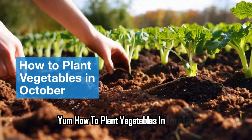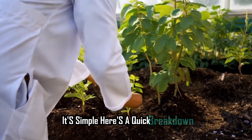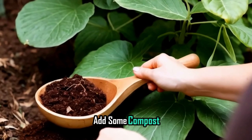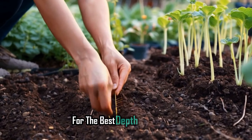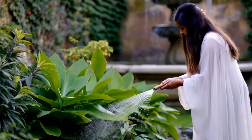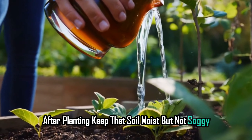How to plant vegetables in October. Here's a quick breakdown. Prepare the soil — start by loosening up that soil and add some compost to give your plants the nutrients they need. Plant the seeds — follow the instructions on your seed packets for the best depth and spacing; it's like tucking them in for a cozy sleep. Water the plants — give them a nice drink of water after planting and keep that soil moist, but not soggy.